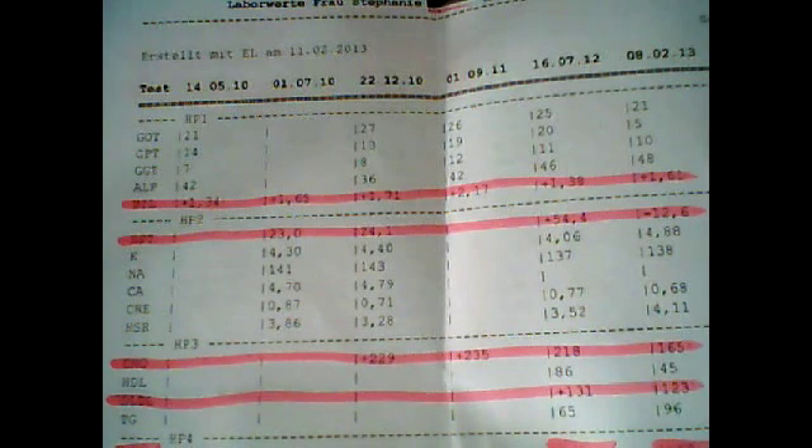Then to the next pink line — all the levels there are kidney levels. The first is urea, underneath is potassium, underneath natrium, then calcium, creatinine, and uric acid.